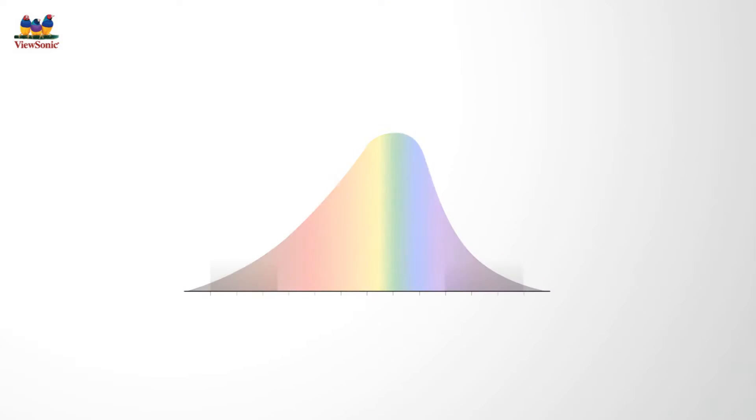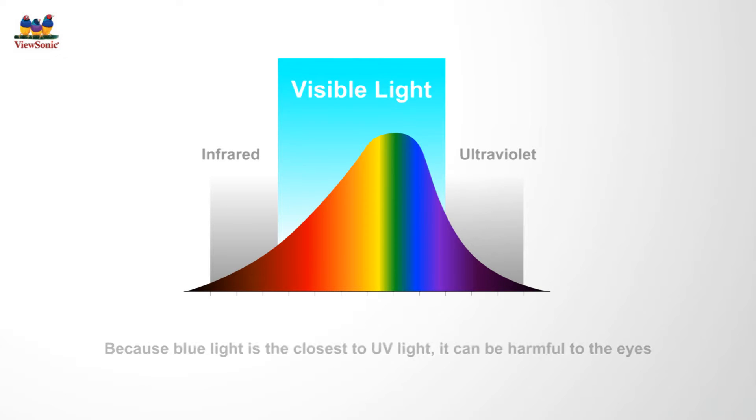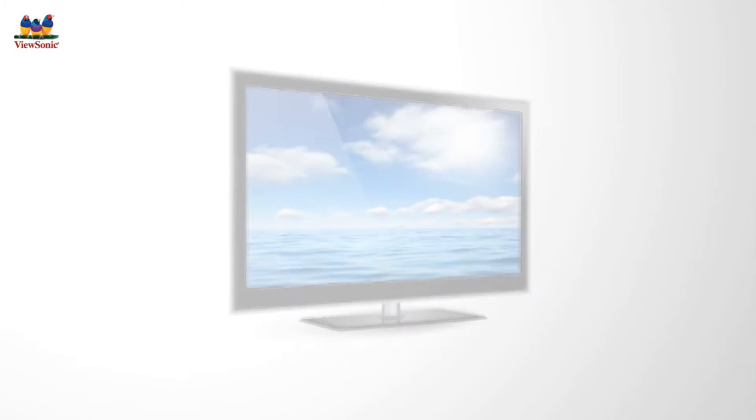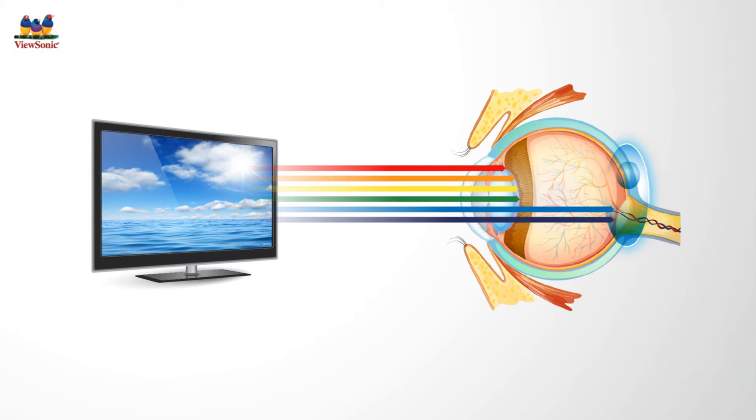Light contains many different colors, but blue light waves are particularly dangerous because those are closest to UV energy levels. Blue light waves are intense enough to easily enter our eyes, and long exposures can often lead to eye discomfort.